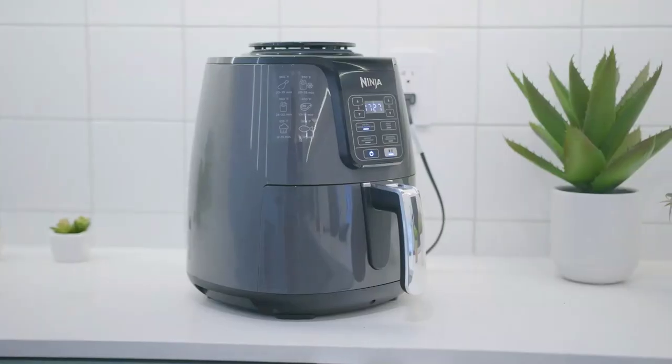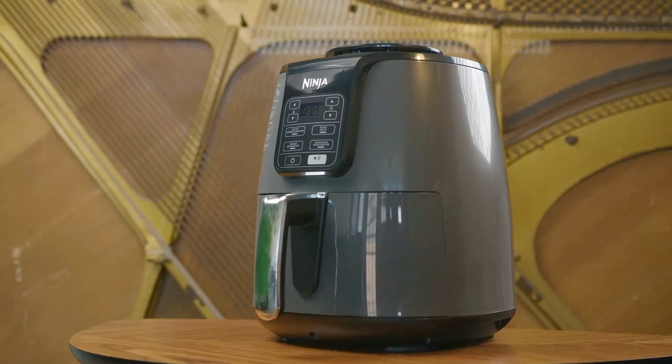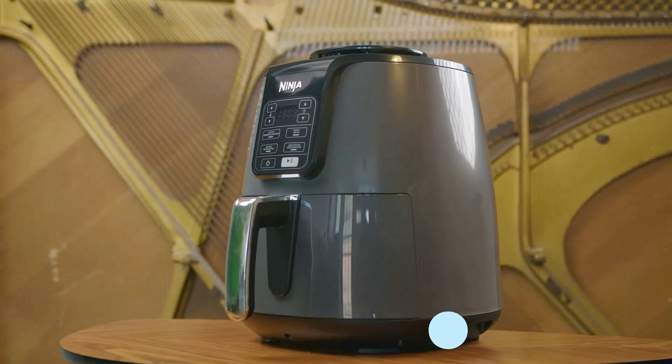With its generous 4-quart capacity and sleek high-gloss finish, it's not only a cooking essential but also a stylish addition to your kitchen. Get ready to savor guilt-free indulgence without compromising on taste.